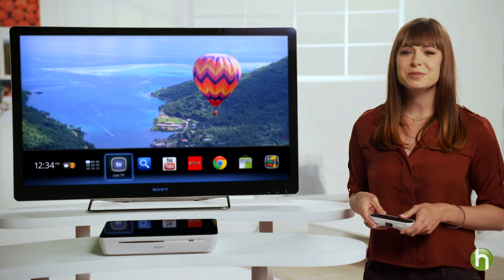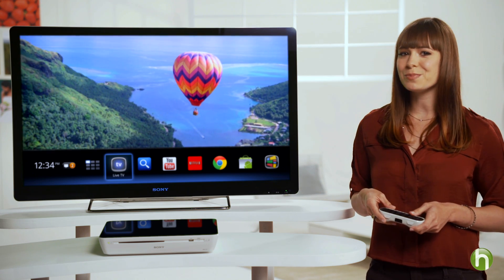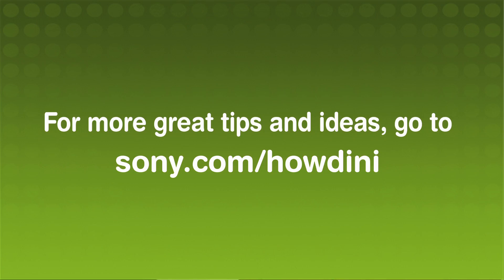So, that's Google TV. If you're looking for an experience that takes you beyond traditional TV viewing, an Internet television powered by Google TV is the way to go. I'm Veronica Belmont for Sony with Howdini. For more information, visit Sony.com slash Howdini.